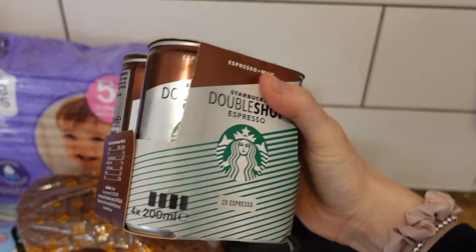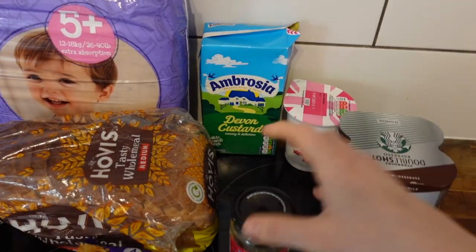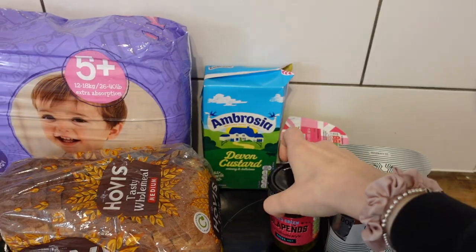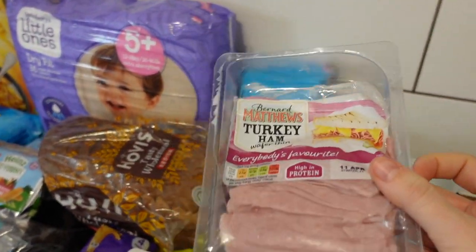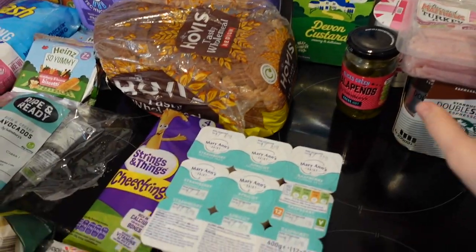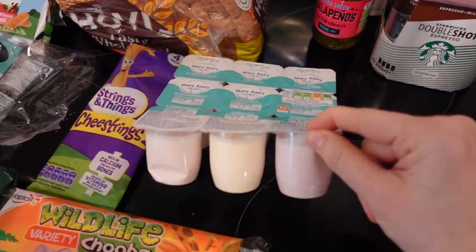We've got these Starbucks double shot drinks — these are the best ones, on offer at the moment for £4.50. I got some jalapeños which are like 90p. Some turkey ham, it was £1.90 for the children's lunches. These yoghurts — I think they were 80p. The children just asked for them.